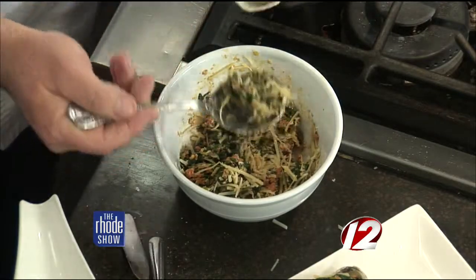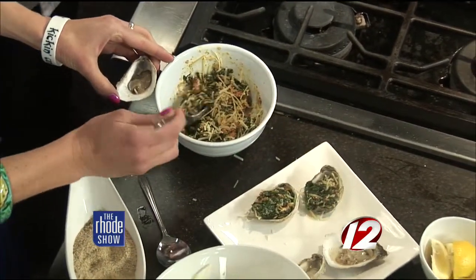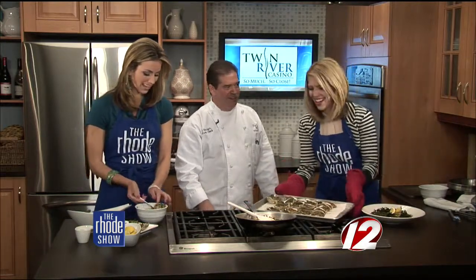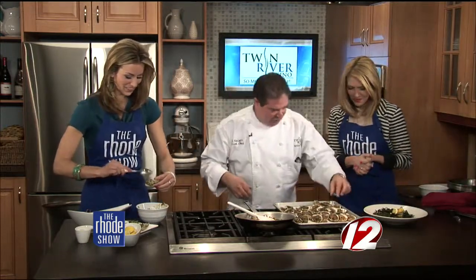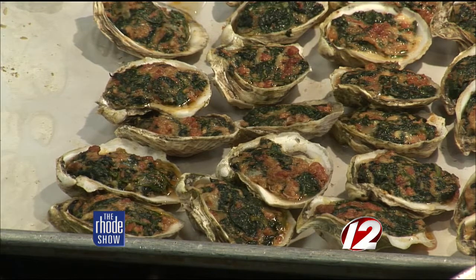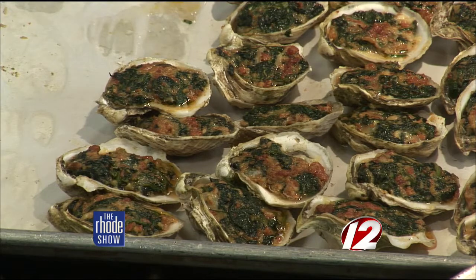At the restaurant, we serve five oysters per portion. It's definitely filling — they like to give good portions at the steakhouse. That's the dish as an appetizer and they go over very well.